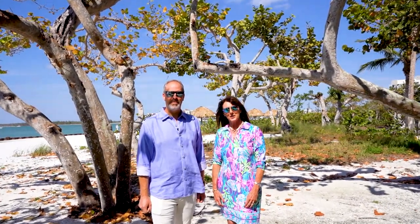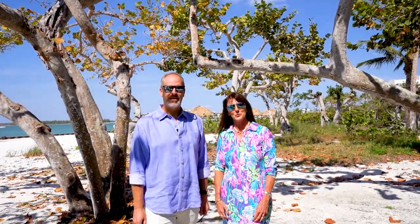Hi, I'm John Bush. And I'm Suzanne Bush. We are your certified luxury specialists with Berkshire Hathaway Florida Realty here on beautiful Marco Island.